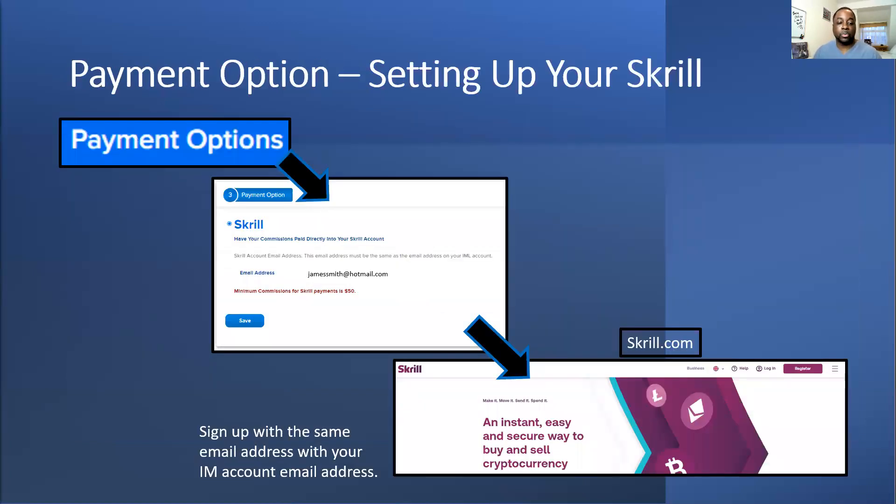The main payment option we all use is Skrill. When you go IBO it's important you set up your Skrill account using the same email address you used to set up your IM account. If it's not the same, you won't receive your money — IM matches up your IM account with your Skrill account so they know where to send the money.